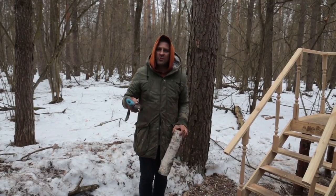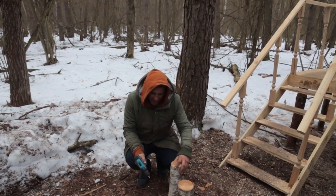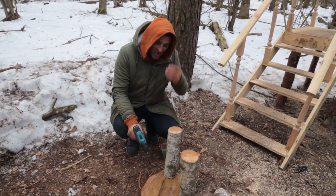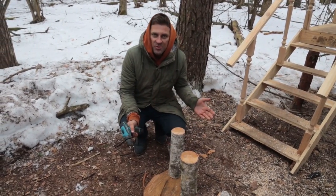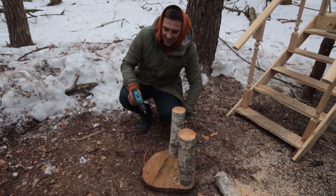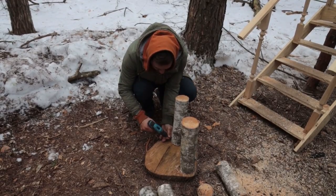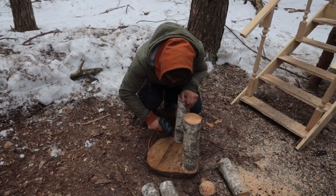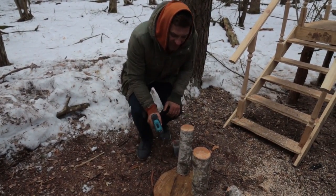We're doing everything with self-tapping screws. I bought nails, but we didn't like that option — self-tapping screws turned out to be the best. By the way, I have started making the chair. I want to make a chair and a stool — the chair will have a back with two special bars, and the stool will most likely be on three legs. We take a self-tapping screw and just screw it in. Maybe it would be better with an angle bar, but for now we're doing it this way.